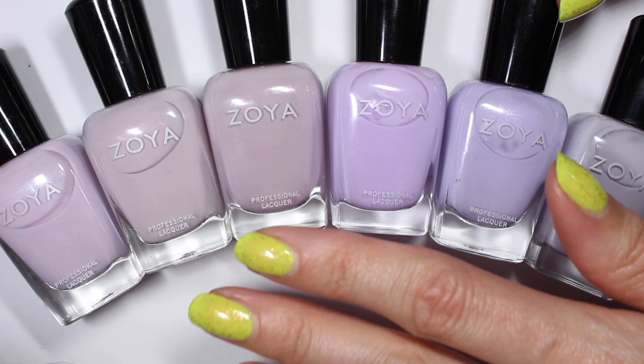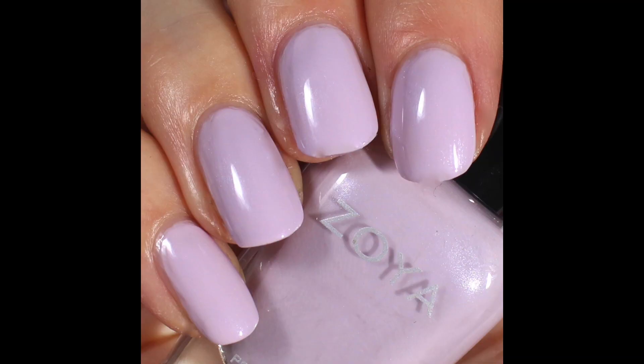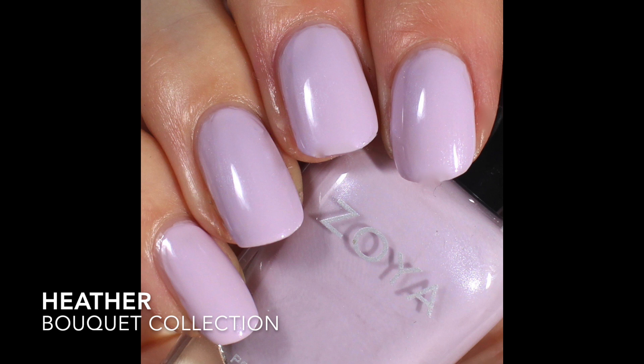Let's dive in and talk about these six lovely soft purples. Starting with Heather — it has the most subtle shimmer. Zoya describes this as a very pale creamy lilac purple with a drop of light baby pink and extremely subtle micro shimmer. They describe it as intensity three, which tells me I'll probably need three coats. This one was brought to us in the Bouquet collection, and I couldn't find a release date for that collection, so it's likely a pretty old polish from Zoya.